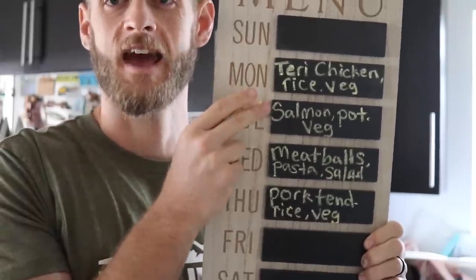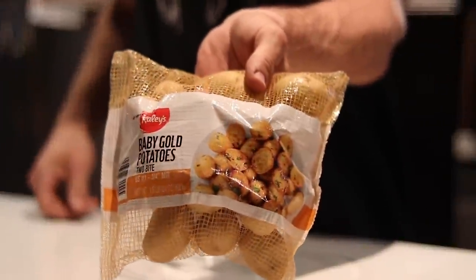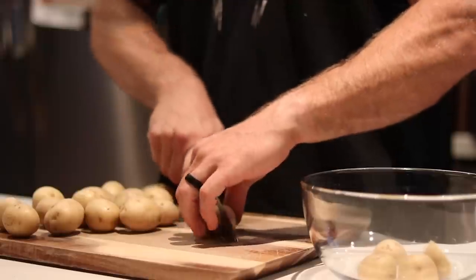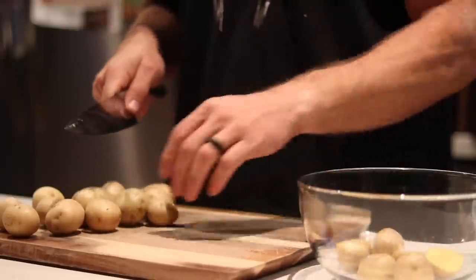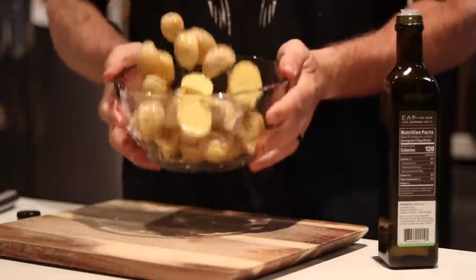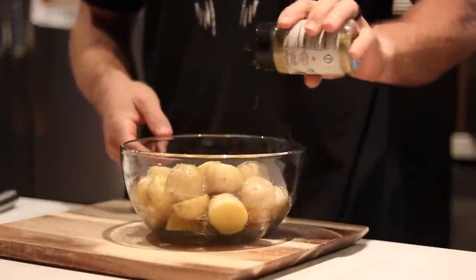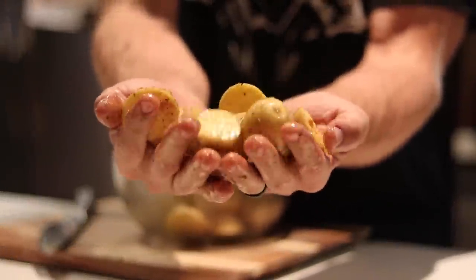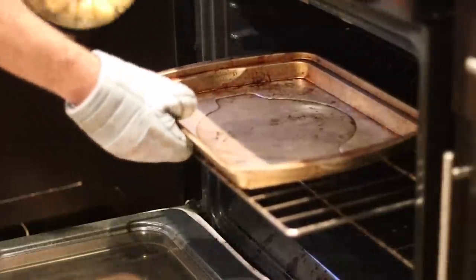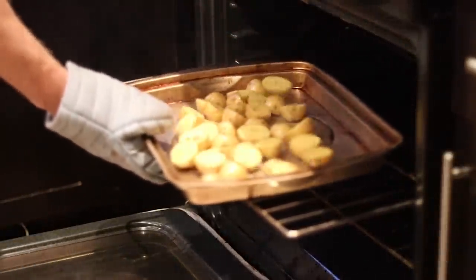Tuesday night: salmon, roasted potatoes, and vegetables. We've got a bag of baby gold potatoes that we're going to roast. I sliced them in half so they cook a little bit faster in the oven. Put a little oil on them — olive oil, avocado oil, whatever — and some seasoning, just salt, pepper, or garlic seasoning, whatever you want. Put them in the oven with the pan preheated at 425 degrees and cook these for 30 minutes.